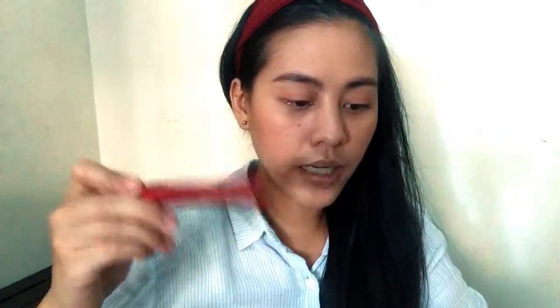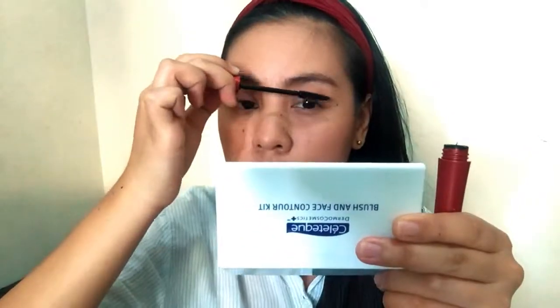Okay, para naman sa mascara, try nyo yung Fashion 21 mascara. And for the lips, gagamitin natin ang KGM lip tint in the shade Sweet Magenta for today. Let me just ayusin ko lang yung hair ko and I'll be right back.